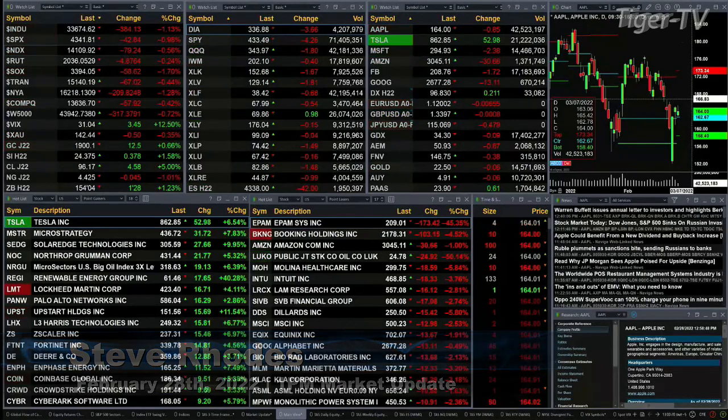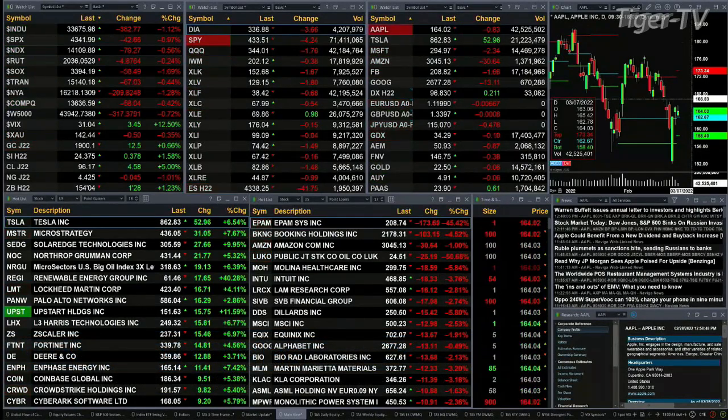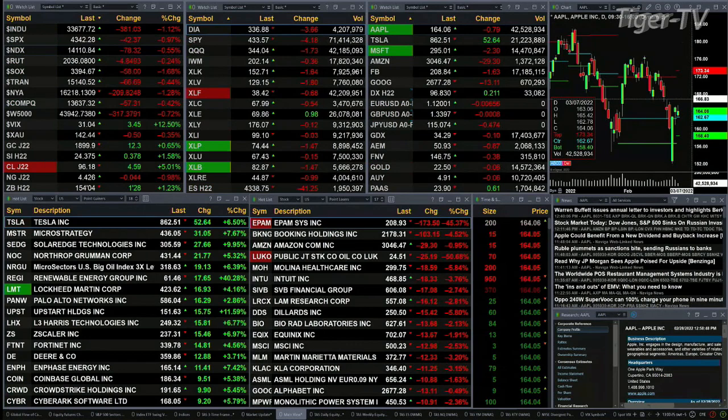Good afternoon folks, Steve Rhodes coming to you live from the shores of very sunny Delray Beach, Florida. This is the 1 PM update. Clearly all of the US indices are trading to the downside: the Dow is off 383 points, a little over one percent; the S&P down one percent at 42 points; the Nasdaq down a half percent or 78 points.